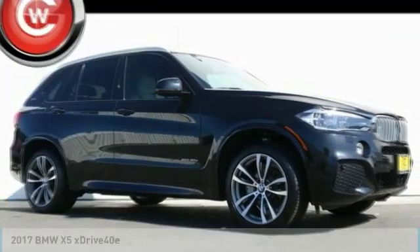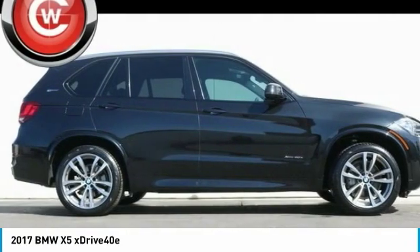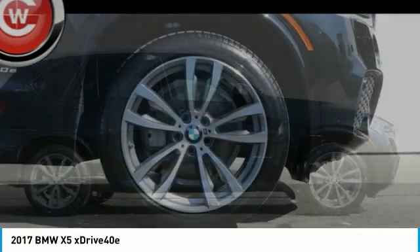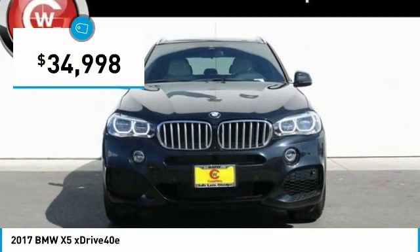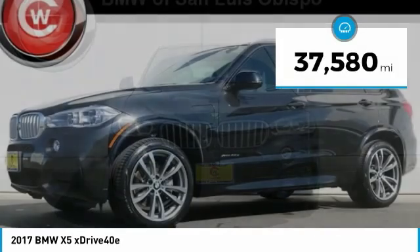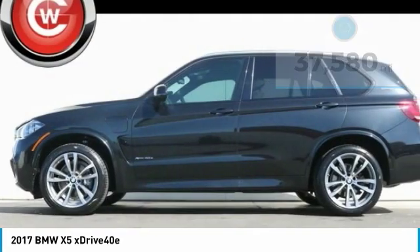Make a great choice today with the 2017 X5. The BMW X5 is an award-winning performance, space, and efficiency vehicle and is priced below $35,000. This vehicle has less than 40,000 miles. Here are some of this vehicle's great options.